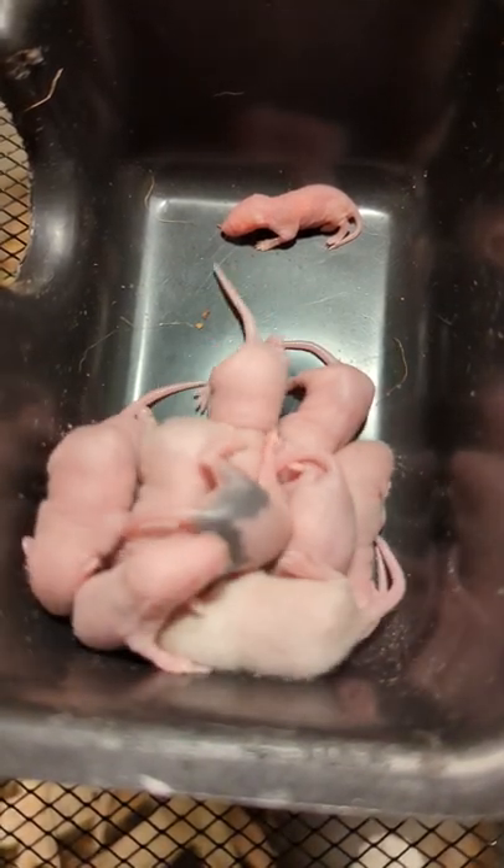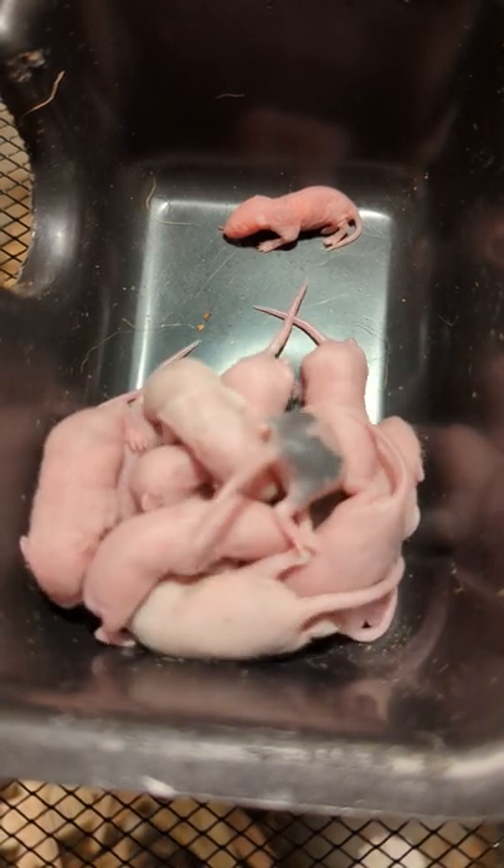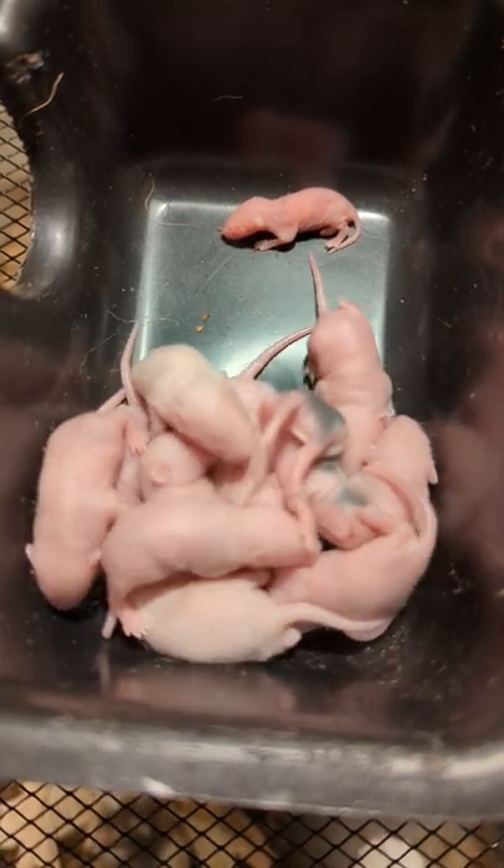So here we have two litters. There are eight babies in the younger litter, and then four babies in the older litter.